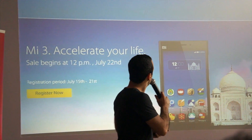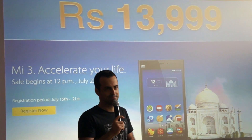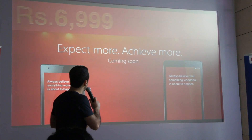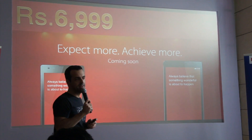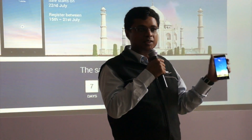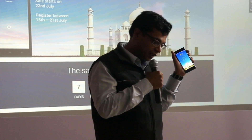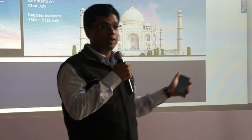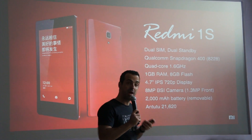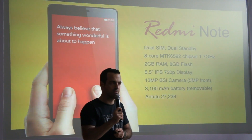Xiaomi just launched the MI3 at a price of ₹13,999 for the 16 GB edition, and also announced the Redmi 1S and Redmi Note at a price of ₹6,999 and ₹9,999. Xiaomi's MI3 will be available from July 22nd from Flipkart exclusively. The Redmi 1S and Redmi Note are expected to be available in August 2014.